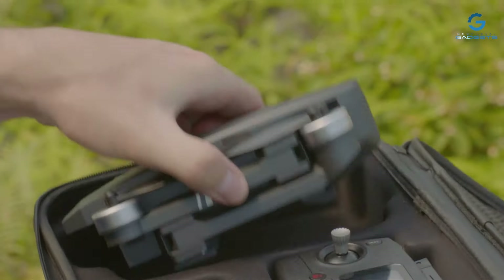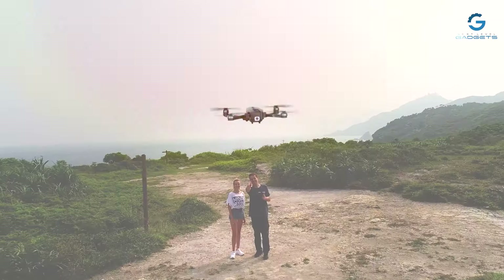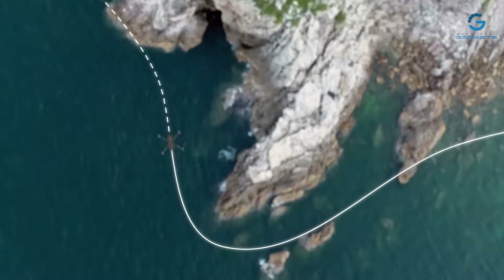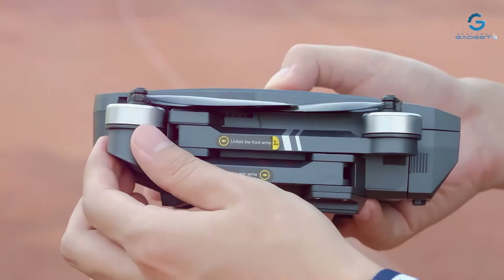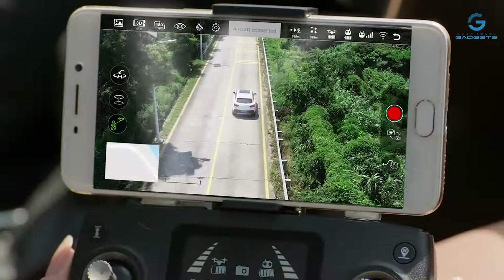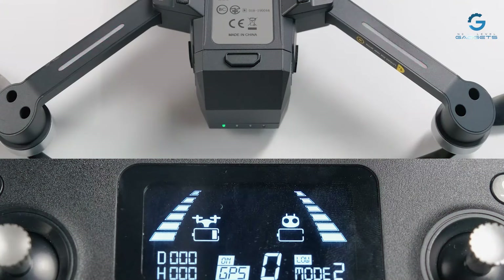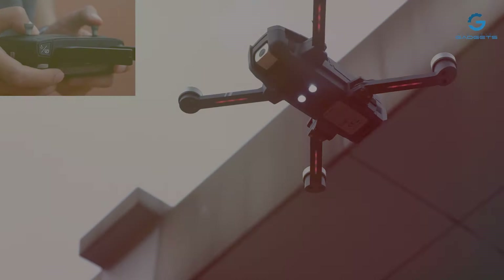With GPS-assisted flight, you can enjoy precise positioning and stable hovering, allowing for smooth and professional quality shots. Designed for convenience and portability, the HS 720 features a foldable quadcopter design, making it easy to transport and store without compromising on performance. With an impressive 52-minute flight time, this drone offers extended flight sessions, allowing you to explore vast landscapes and capture immersive aerial footage without interruption.